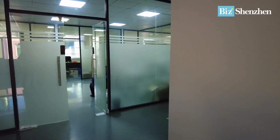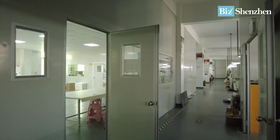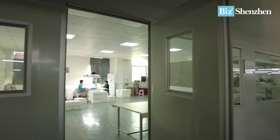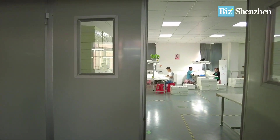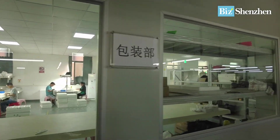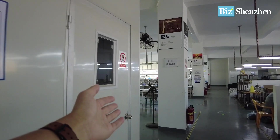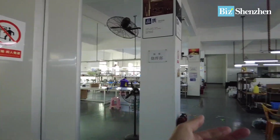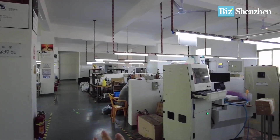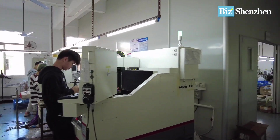Okay, without any further ado, let me show you the factory. Let's go to the production. Over here is the packaging department, which I will show you later. On the left is the metal frame glasses, and on the right is the plastic frame glasses. I'm going to show you the plastic glasses first.